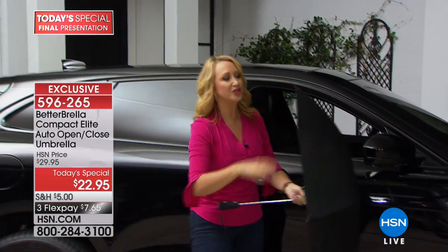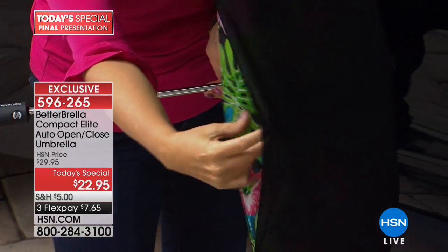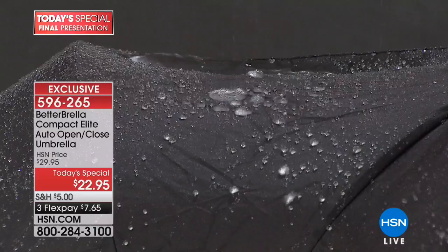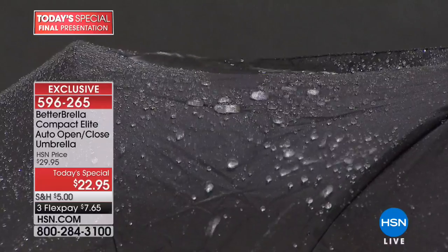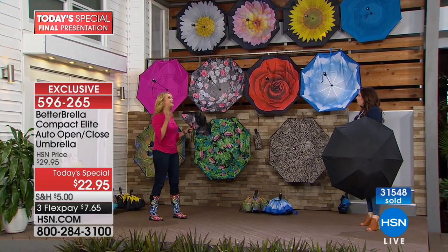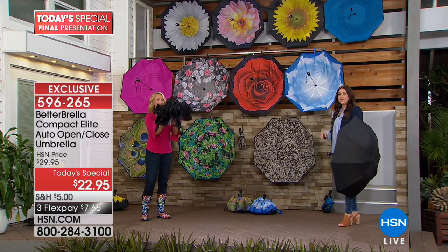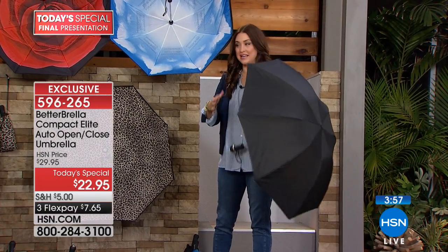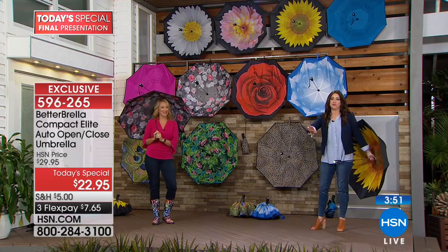This is dual ply construction — very durable. This is that brand new hydrophobic technology. Think about that rain product many of us put on our windshield to ensure water rolls right off. That very similar technology has been infused into this fabrication to make sure water doesn't soak through — it simply rolls right off your Better Umbrella. So there finally is a better way to stay drier, and you'll look really good while doing it.